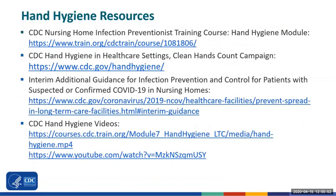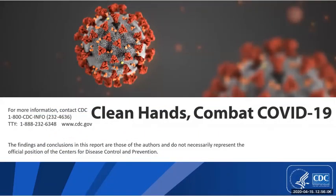Here are links to a variety of resources available on the CDC website. They provide more information about COVID-19, additional guidance, and tools. Thank you.